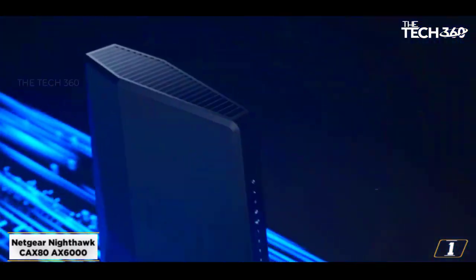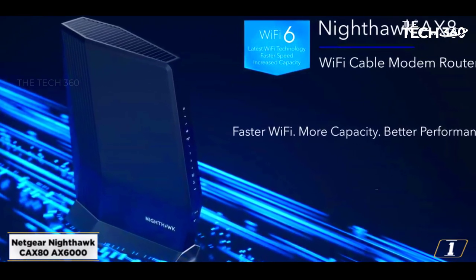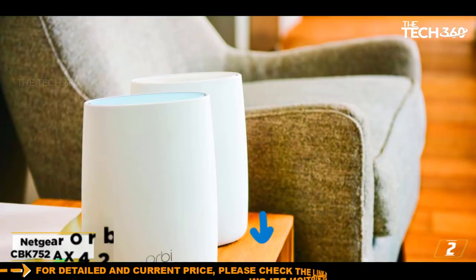In conclusion, if you want a high-end Wi-Fi modem router combo from Netgear, the Nighthawk CAX80 is a viable choice in terms of throughput, range, and speed. The performance and features justify every penny you pay for it.